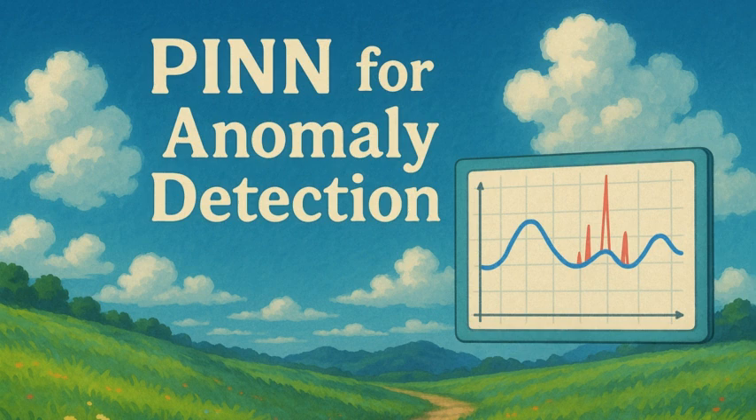Welcome to the Deep Dive. Today we're tackling something really critical: keeping those complex industrial systems running safely, catching problems before they become disasters. Anomaly detection is key, and we're looking beyond the standard machine learning playbook today. We're diving into a newer technique, maybe a bit less known but pretty powerful — physics-informed neural networks, PINNs for short.